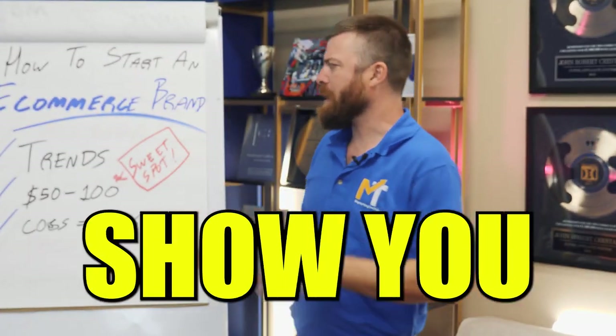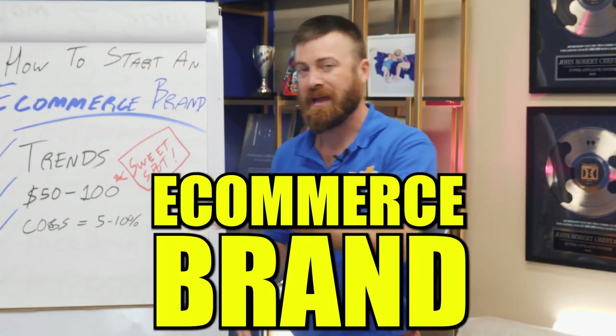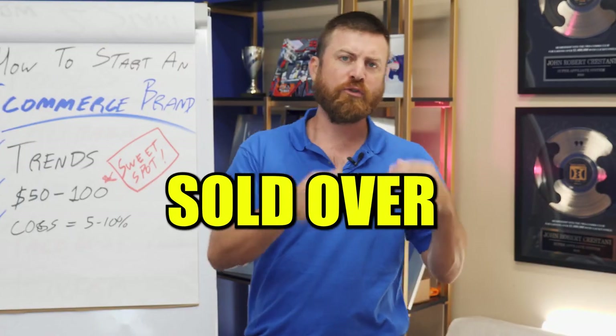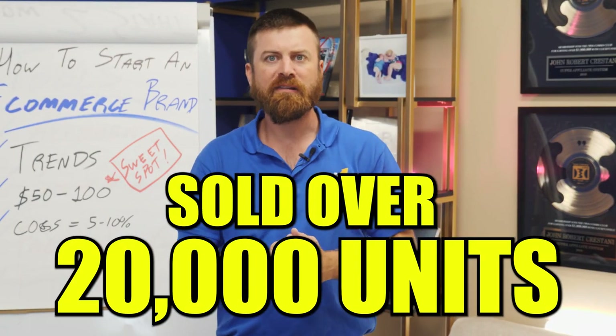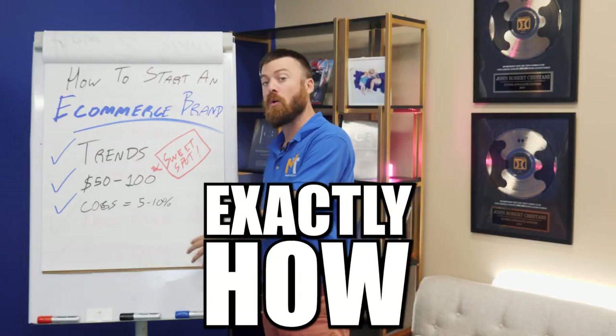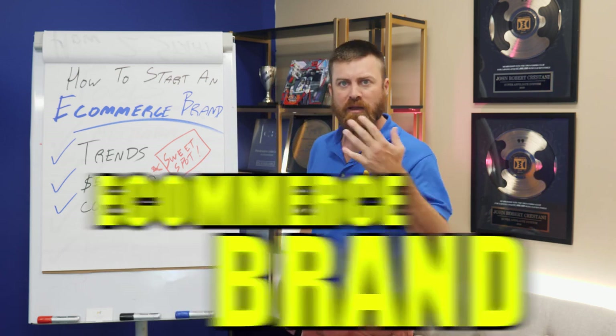Hey, John Crestani here. I'm gonna show you how to start an e-commerce brand. I did this last year — I set up my own e-commerce brand and sold over 20,000 units of my product online. And I'm gonna show you exactly how you can set up your own e-commerce brand in this video.